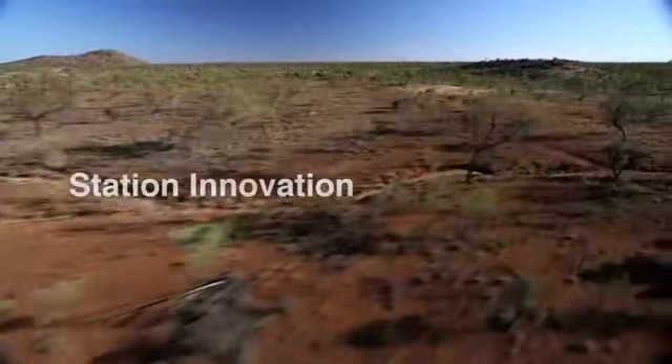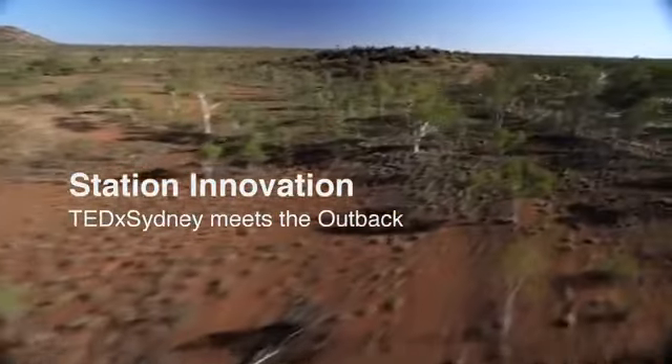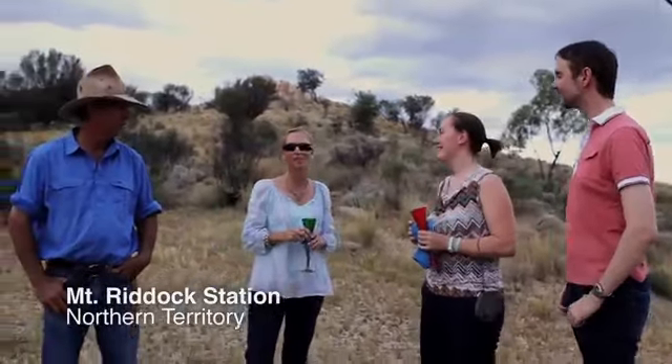Introducing them to our lifestyle and amazing technology and innovation in the pastoral industry. It's great to get you here, Amelia and David, and we have got lots and lots organised for you tomorrow.